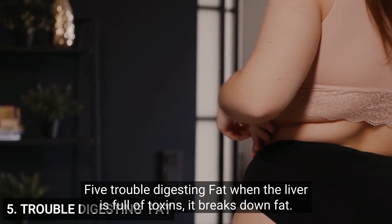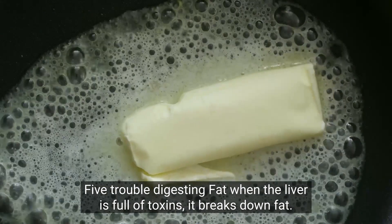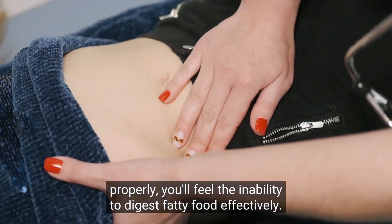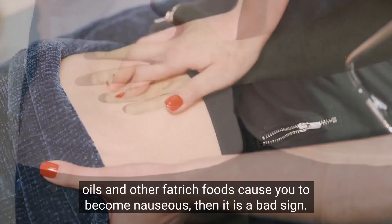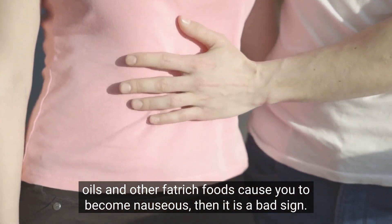5. Trouble digesting fat. When the liver is full of toxins, it struggles to break down fat. When your liver isn't working properly, you'll feel an inability to digest fatty food effectively. If a normal amount of cheeses, oils, and other fat-rich foods cause you to become nauseous, then it is a bad sign.